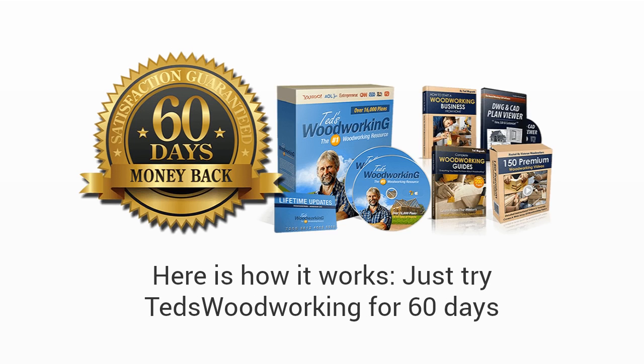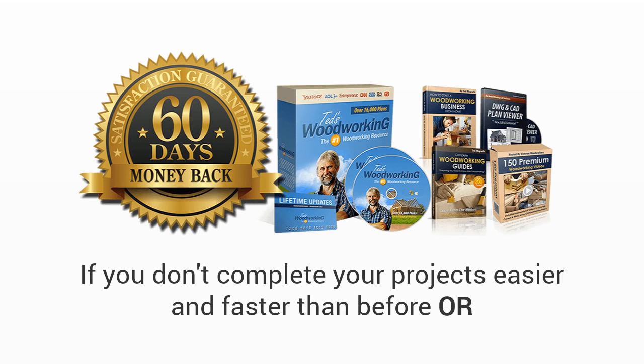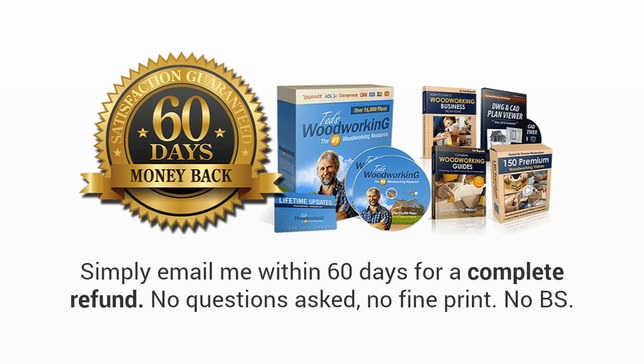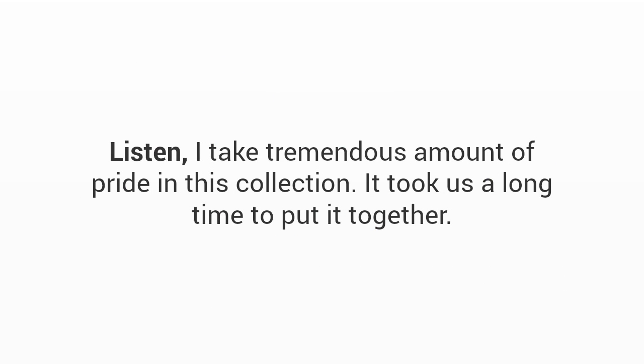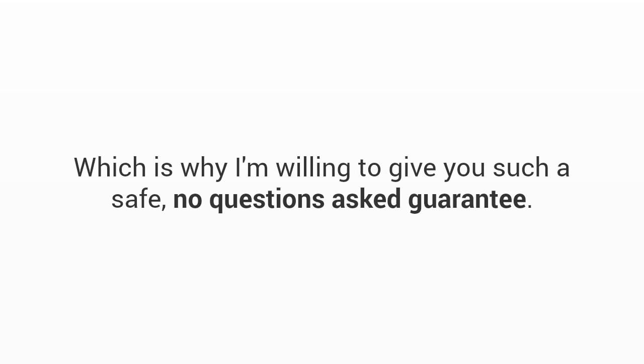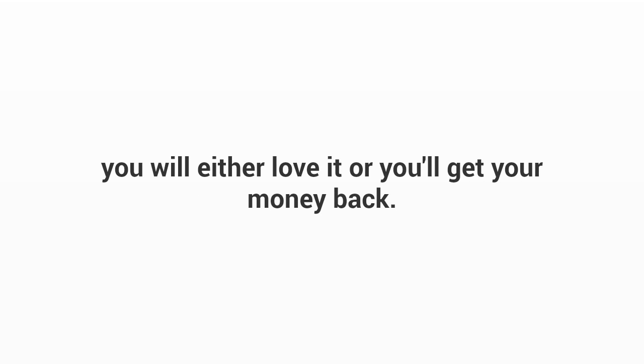To make this a no-brainer decision, I'm also going to give you a full 60-day love-it-or-shove-it triple guarantee. Just try Ted's Woodworking for 60 days — if you can't find the plan you're looking for, if you don't complete your projects easier and faster than before, or even if you don't like the font I use in the plans, simply email me within 60 days for a complete refund. No questions asked, no fine print, no B.S. I take tremendous pride in this collection, and I know you're going to love it. You will either love it or you'll get your money back.